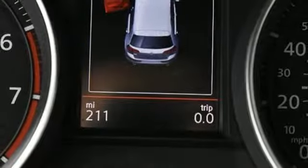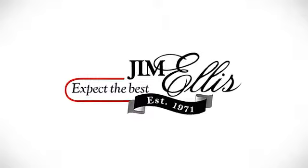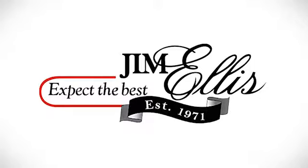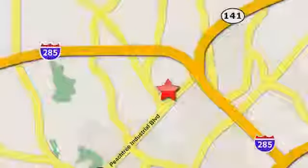Volkswagen, where safety and performance come standard. You'll never know until you try. Test drive it today. Contact Jim Ellis Volkswagen of Atlanta today or stop on by. We're conveniently located inside I-285 on Peachtree Industrial.